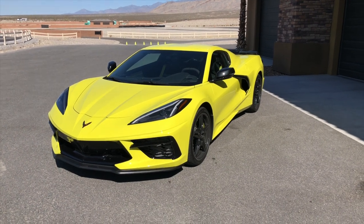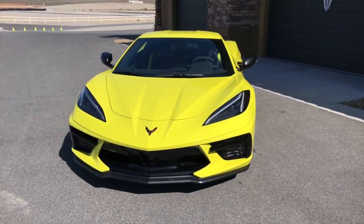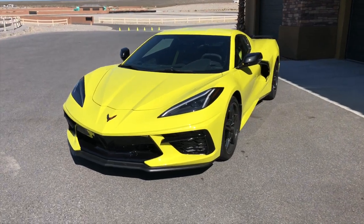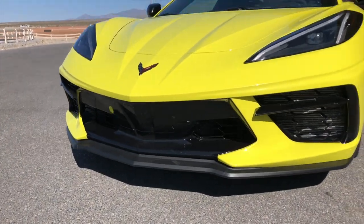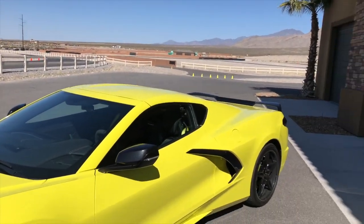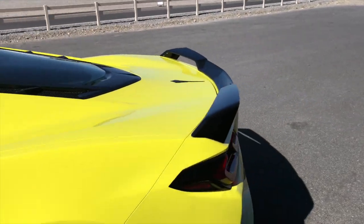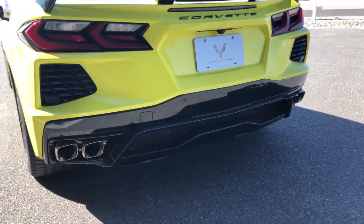This car wears the Accelerate Yellow paint job, which is a $500 extra, and here out in the desert in the sun, it looks really good. It's a little highlighter-y, but it gets offset by a lot of these black accents and the wheels, which are all black. It's just a really nice looking car, especially in person. You also get the optional wing back here, and of course every C8 comes with quad exhaust tips.